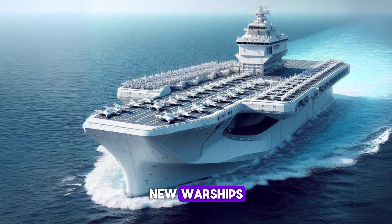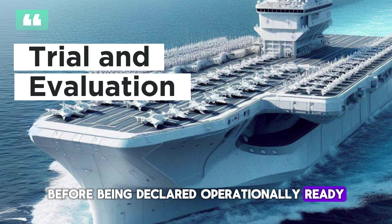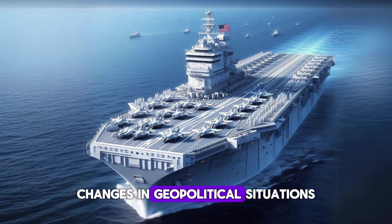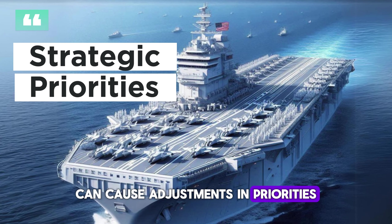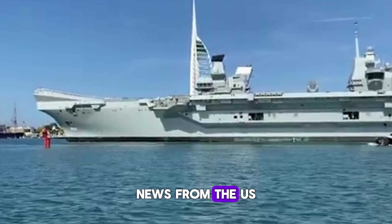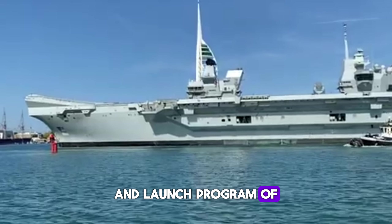New warships typically undergo a series of rigorous tests before being declared operationally ready, and this process can take quite a long time. Changes in geopolitical situations or security threats can cause adjustments in priorities, affecting the launch schedule of this latest ship. For the rest, we have to wait for news from the US Navy's official website regarding the construction and launch program of this ship.